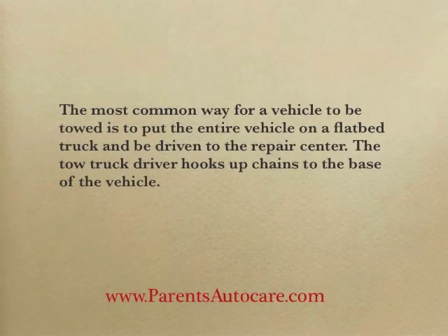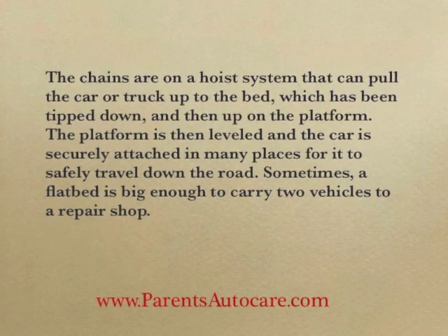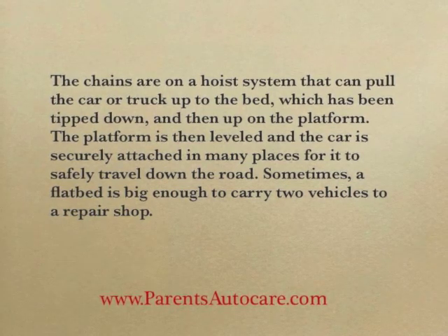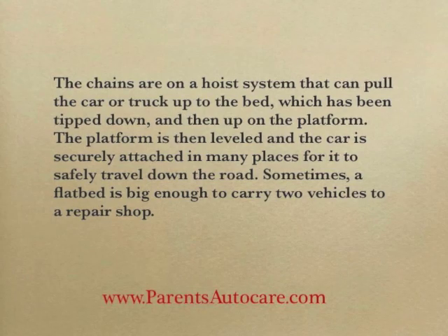Different ways of towing. The most common way for a vehicle to be towed is to put the entire vehicle on a flatbed truck and be driven to the repair center. The tow truck driver hooks up chains to the base of the vehicle. The chains are on a hoist system that can pull the car or truck up to the bed, which has been tipped down and then up onto the platform. The platform is then leveled and the car is securely attached in many places for it to safely travel down the road.